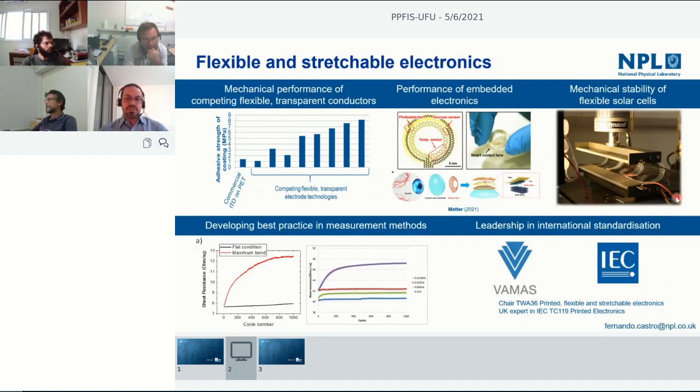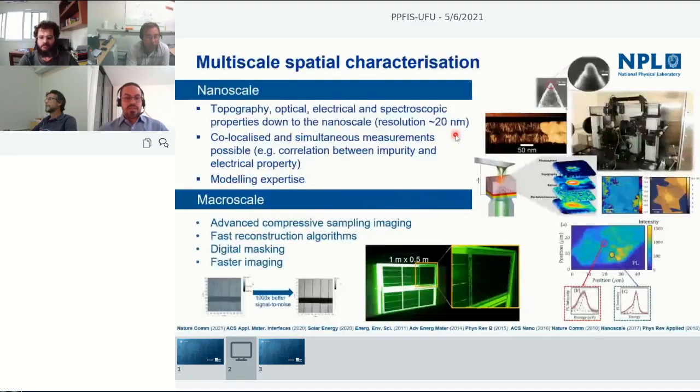One of the more exciting recent works in this area is looking at how to integrate electronic sensors into smart contact lenses. This is work done with international collaborators in the US and China, implementing 2D material-based sensors for temperature, glucose, and light as a photodetector into a flexible contact lens, and investigating how these materials perform.